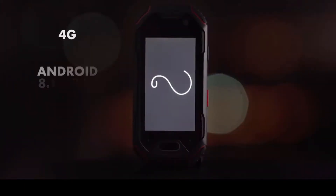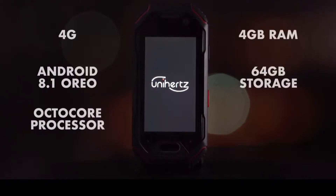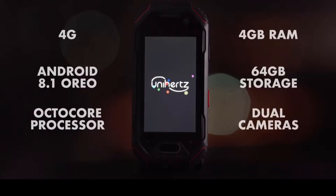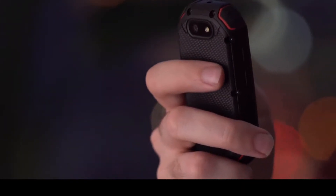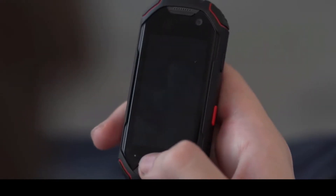To start off, the phone supports 4G and runs Android 8.1 Oreo. It's got an octa-core processor, 4GB of RAM, 64GB of internal memory, and two cameras — a 16-megapixel camera on the back and an 8-megapixel camera on the front. It has a fingerprint reader, NFC, a USB-C port, and yes, a headphone jack.